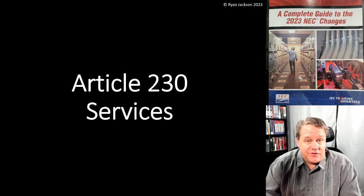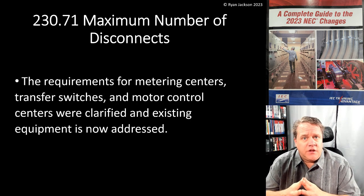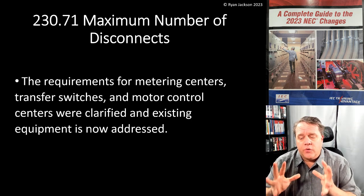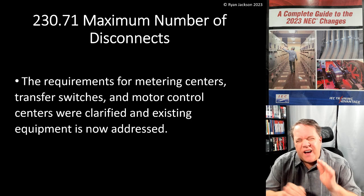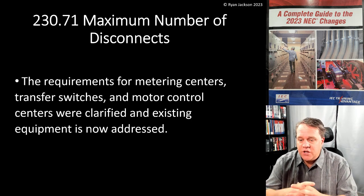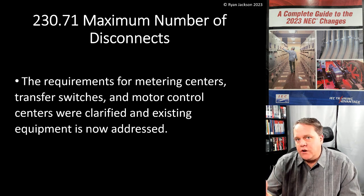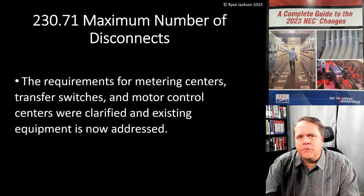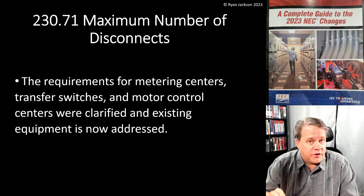Article 230, section 230.71: Maximum Number of Disconnects. This was changed in the 2020 code, and in my opinion this was easily one of the biggest changes in the 2020 code. We made some revisions here — usually when we make a big change, three years later we have to go back and do some cleanup work. Some clarifications were made in 230.71: the rules for metering centers, transfer switches, and motor control centers were clarified.